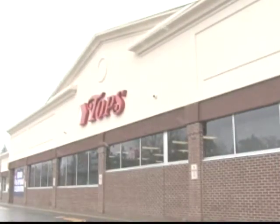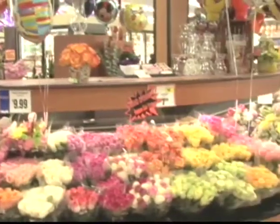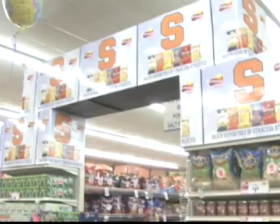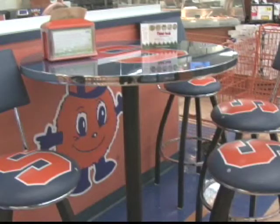Topps Friendly Markets unveiled its new SU-themed supermarket yesterday. The $4 million renovation has been going on since November. The new store includes aisles that look like basketball courts, an SU-themed Q's Cafe, and orange shopping carts.